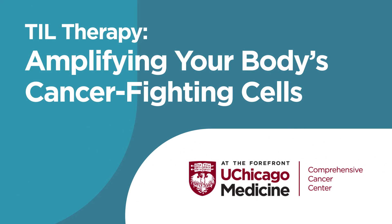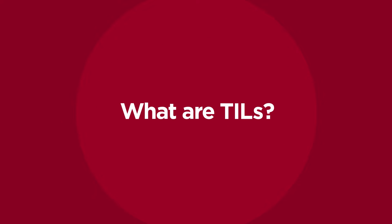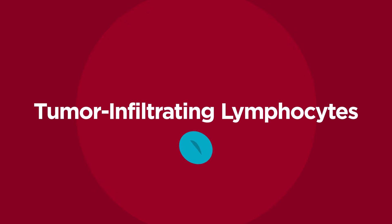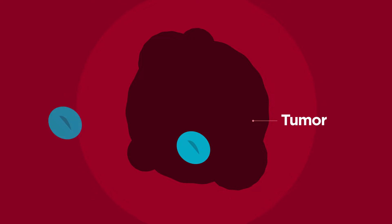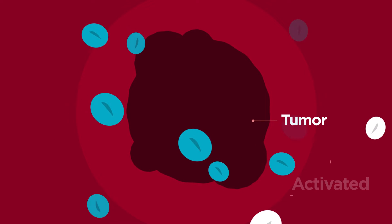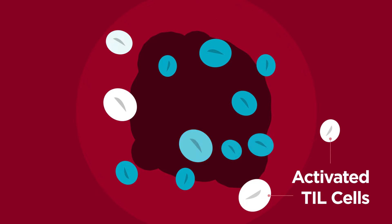TIL therapy amplifies your body's immune cells to fight cancer and can help patients who didn't respond to other treatments. Tumor-infiltrating lymphocytes, or TILs, are a type of T cell — your body's own immune cells — that can recognize tumors. For TIL therapy, we create billions more activated TILs. These TILs then seek out and destroy the tumors.